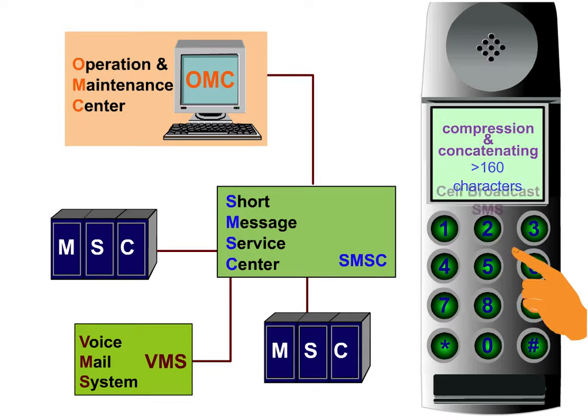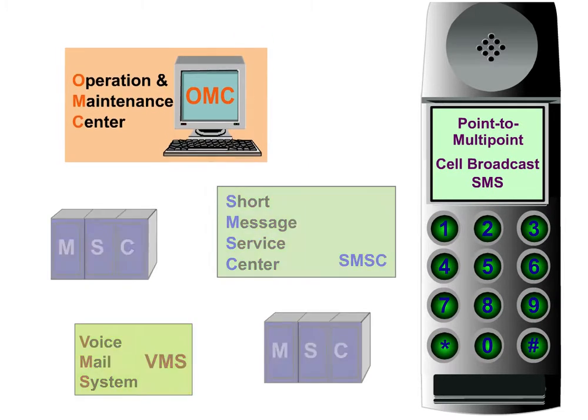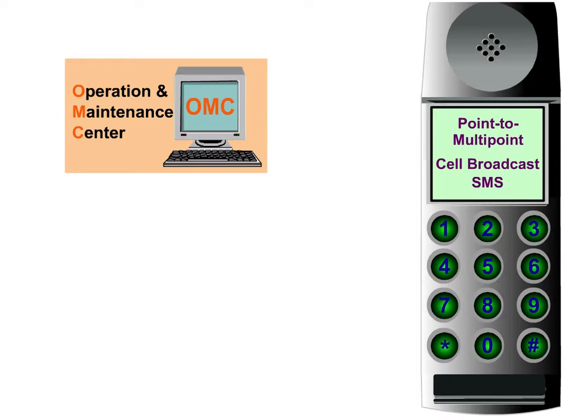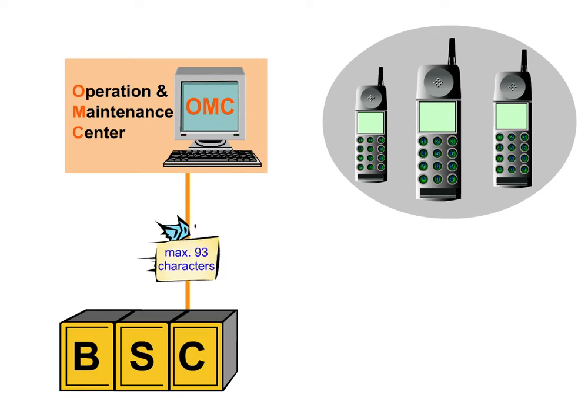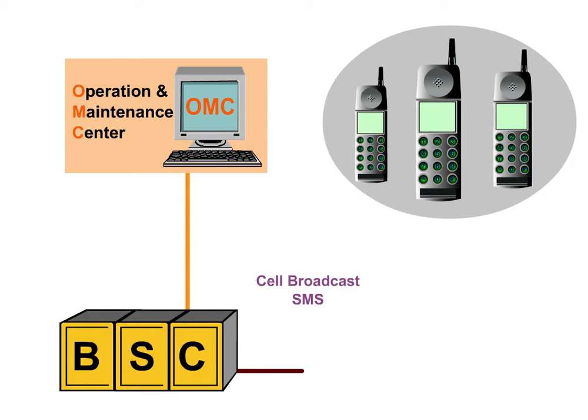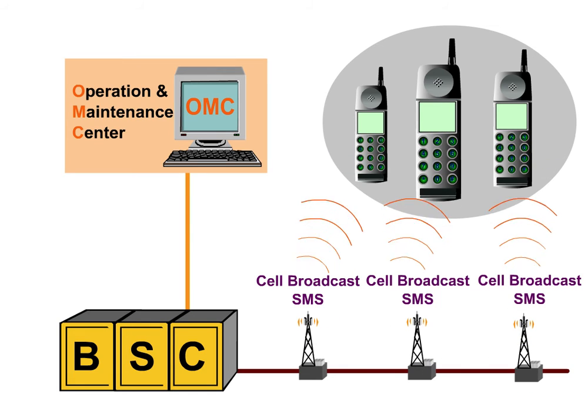The cell broadcast SMS — that is, the service offering point-to-multipoint short messages — is a one-way communication from the network to all mobile phones in certain geographical areas. The messages, with a basic length of 93 alphanumerical characters, are entered in the OMC, fed centrally into the BSC, and transmitted to the mobile stations via all connected BTSs at regular intervals.